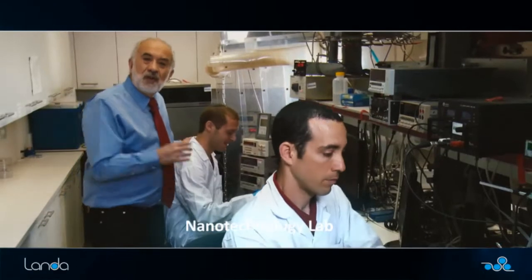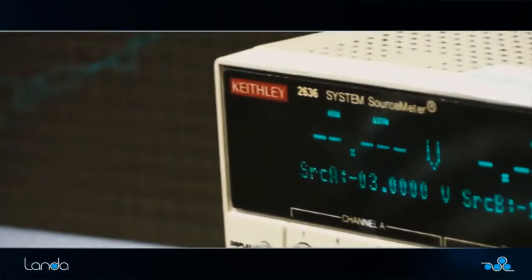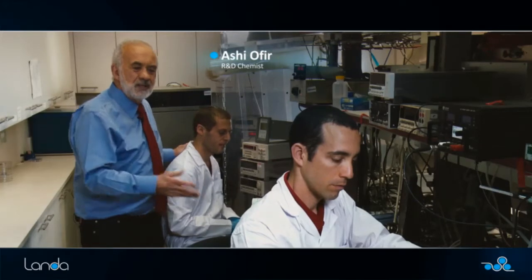This is another one of our nanotechnology labs. Here we do analysis of the behavior of nanoparticles. This is Ashi — he's a PhD chemist. And this is Amit — Amit's a PhD physicist. They're doing research in the most amazing, fascinating field of nanoparticles.